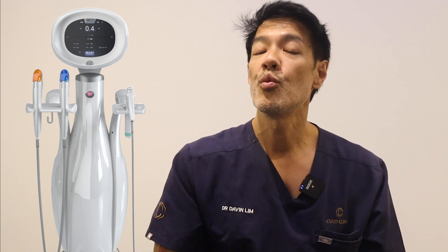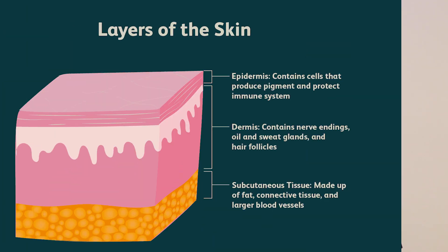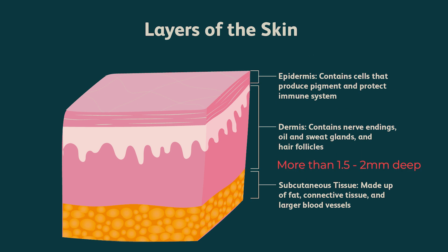Fast forward a decade and a half, we have the Ultraforma MPT, which gives you a wider range of depths. With the Ultraforma MPT, you've got 1.5, 2, 3, and 4.5 millimeters for treating the face. This is super important because when looking at dermal layers, anything more than 1.5 to 2mm puts you into the subcutaneous layer. The dermis around the perioral area measures roughly 1.9 to 2.2mm.